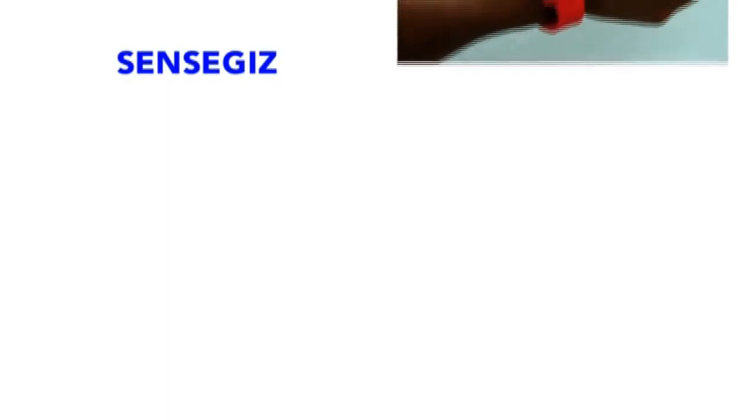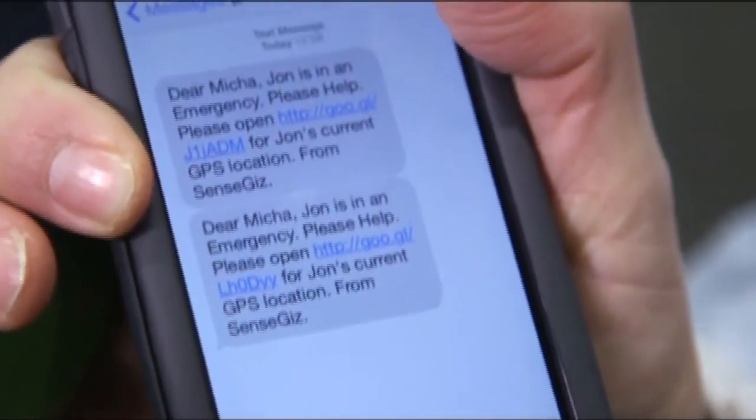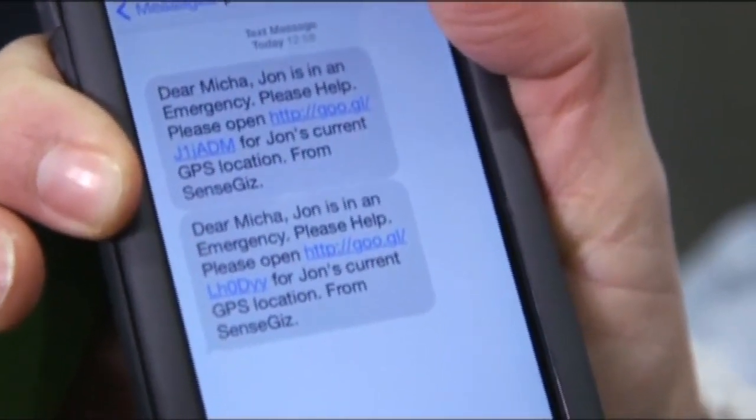Next up, we've got the Senskiz, which isn't on the market yet. It measures fitness, it measures your sleep, but it's also got a little emergency button, which I can push, or if I fall, it's going to alert via GPS somebody that I'm in trouble. For example, we set it up so it will text our producer, Micah, if I get into some hot water.